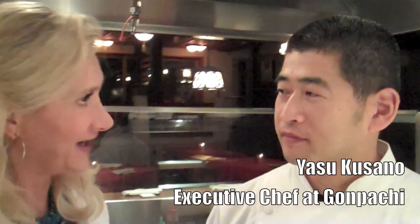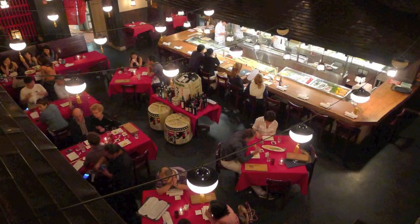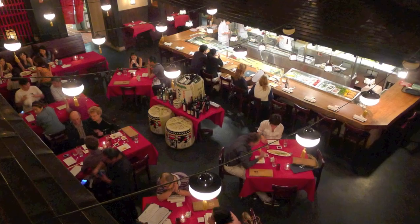So Chef, you're the Chef at Kompatchi. We're in Beverly Hills. You've been here at the opening, but you left and you came back. You've been here for three months.